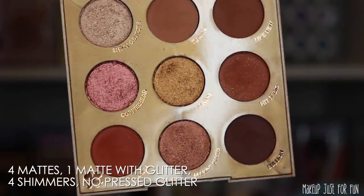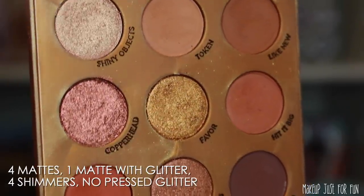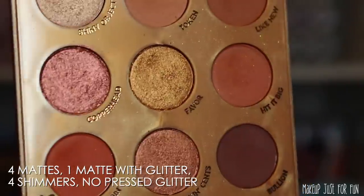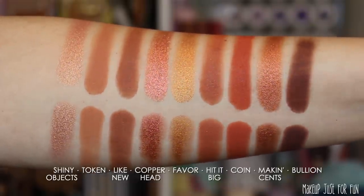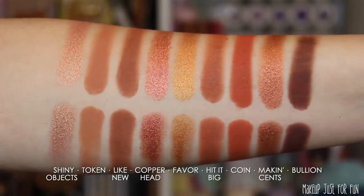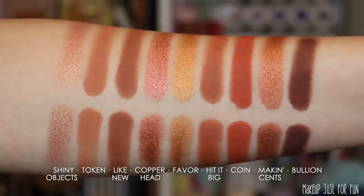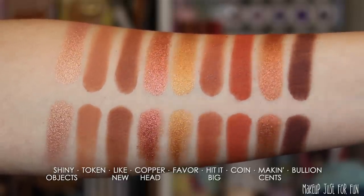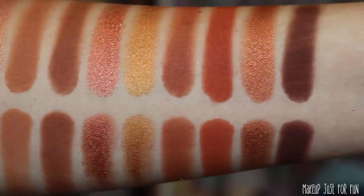The palette has a glittery look to it that really fits the collection — a cute extra detail. It contains four true mattes, one matte with glitter (the shade Hit It Big), and four shimmers — no pressed glitters. I want to show you a close-up of the eyeshadows in the pan so you can really see those metallic textures. For swatches: finger swatches on top, brush swatches directly below. I don't think any of the shimmers are true duochromes, though Shiny Objects has a pinky-to-gold shift and Favor has a red undertone to the gold — very shimmery metallics with a nice formula.